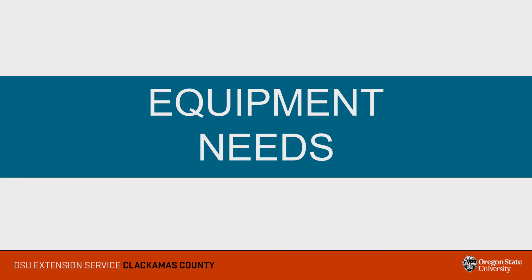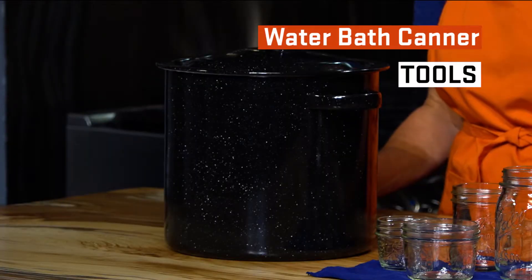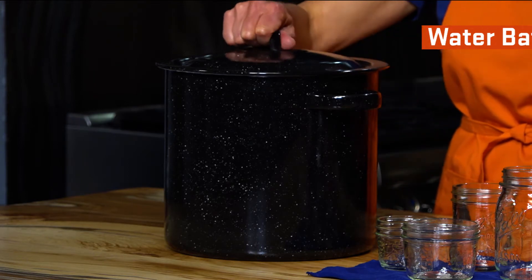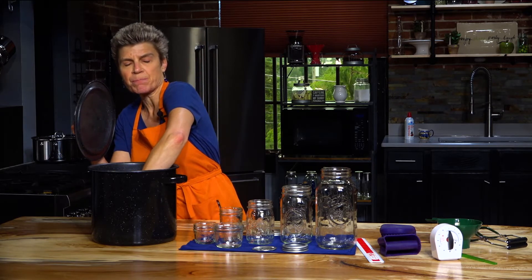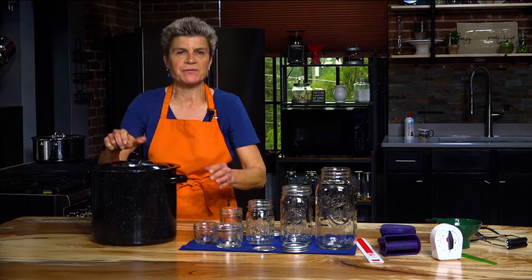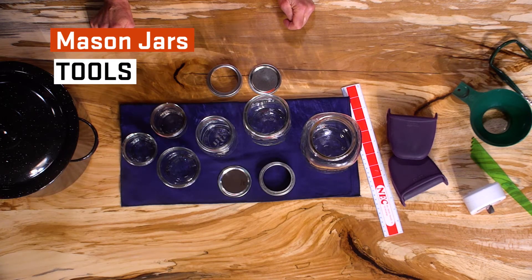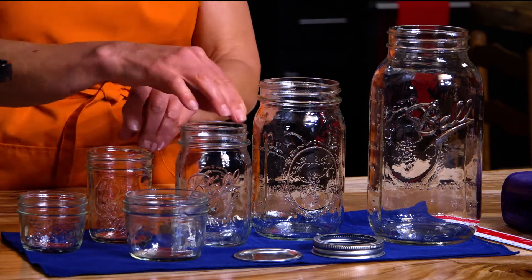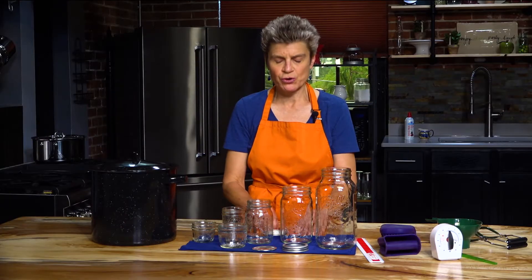We begin by assembling our canning equipment and utensils. A water bath canner is a large metal container deep enough that one to two inches of briskly boiling water can cover the jars. The canner must have a tight-fitting lid and a rack. The rack keeps the jars from touching the bottom of the canner and allows the water to circulate freely under the jars. Mason jars designed for home canning are recommended. They come in a variety of sizes including quarter pint, half pint, pint, quart, and half gallon. They come with self-sealing lids and screw-band rings.